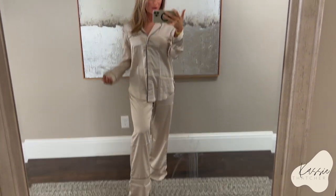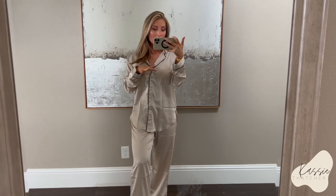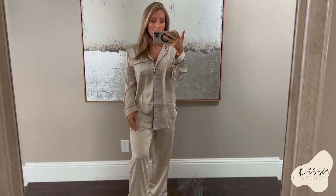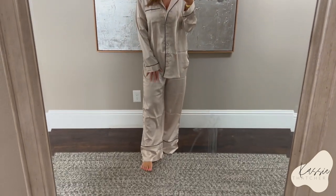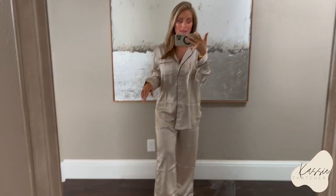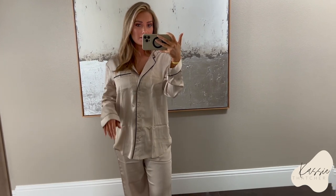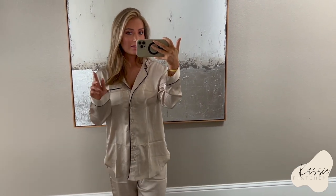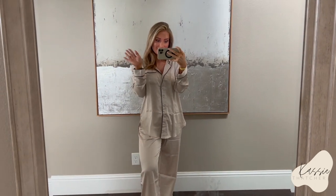That is it for my Abercrombie haul. I hope you guys enjoyed! If you guys picked up stuff lately, let me know. I'm going to have all these clothes linked down below so they'll be super easy to shop. I absolutely loved everything I got except for that one pair of pants — I'll have to see if I dislike them enough to deal with sending them back. Other than that, I really loved everything else I got. Let me know what your favorite was down in the comments below, and I'll see you guys in the next one. Bye!